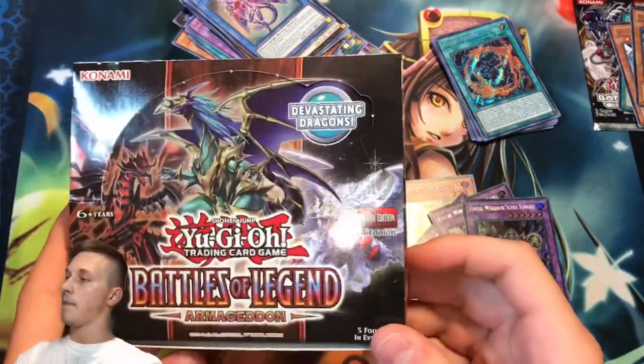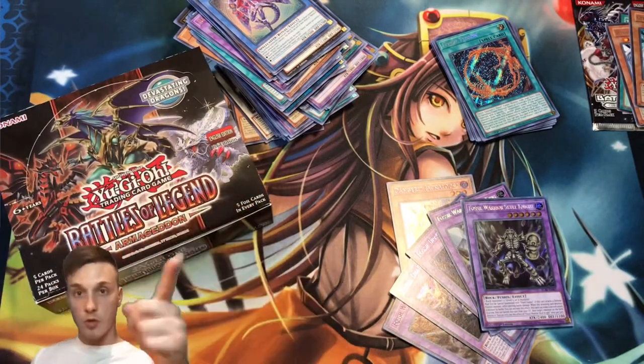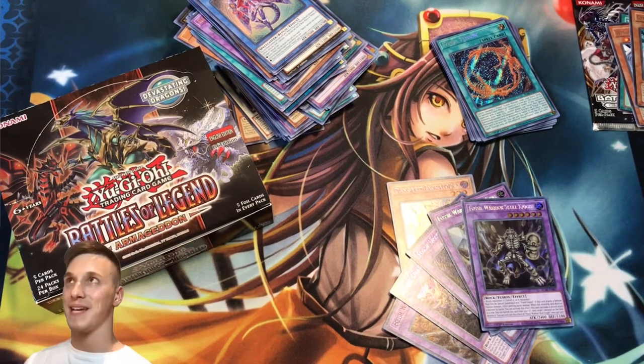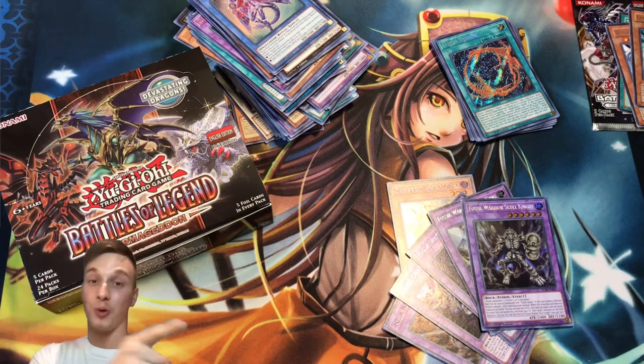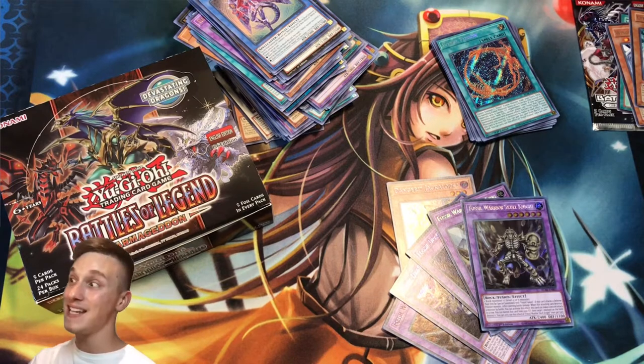This was Casual Yu-Gi-Oh Stuff with a booster box opening — very fun to open. I'm happy that I can say I've opened one of these boxes now. Subscribe for more epic Yu-Gi-Oh content. I'm about to record another video the same day — it's going to be exciting. Stay cool everybody and keep it casual. I'll see you all in the next video. Bye for now and peace!